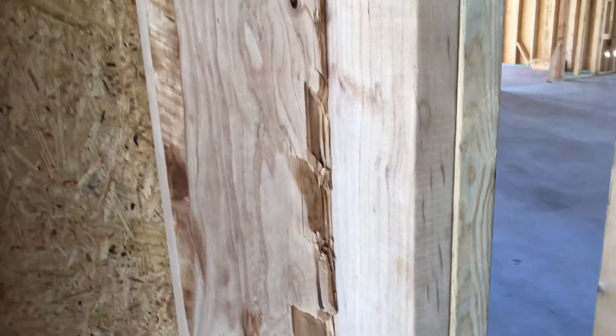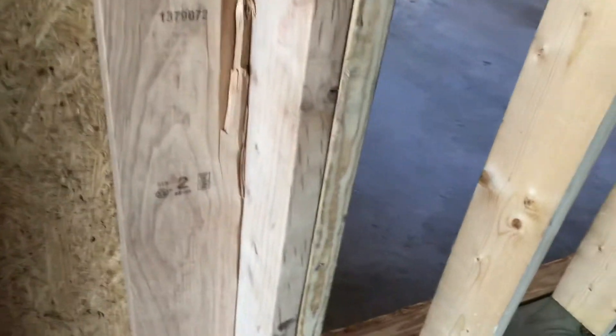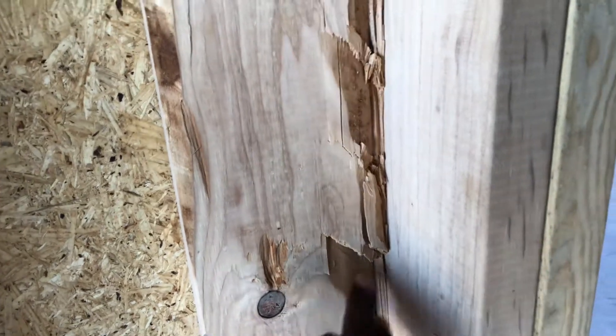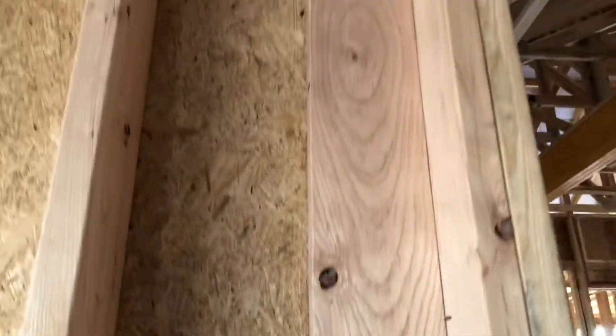It's like a bear got into it or something. Oh my gosh, look at this one — that is terrible. This is kind of crazy. Look at that — how much support do I have right here? This is terrible, like a chipmunk did this. Look at that — that is rough, man.